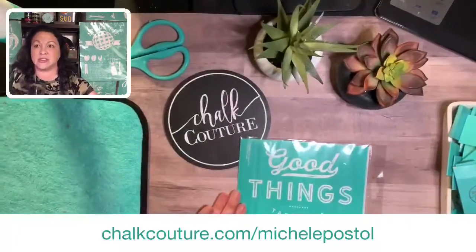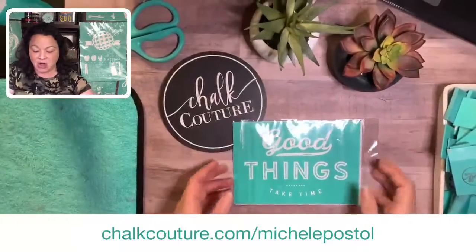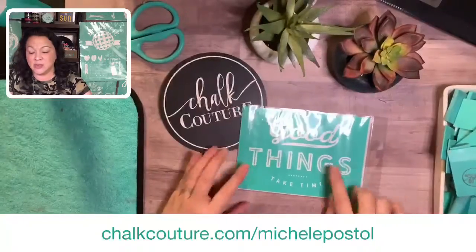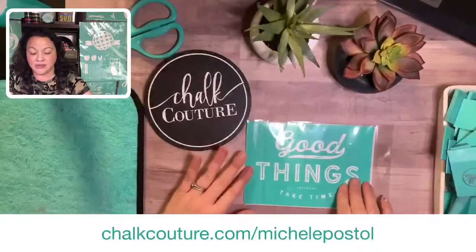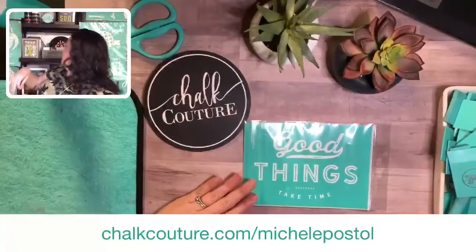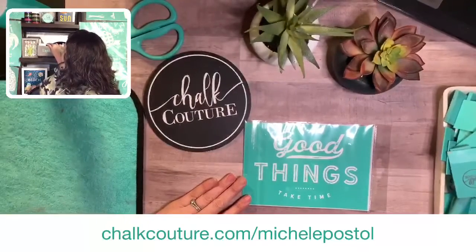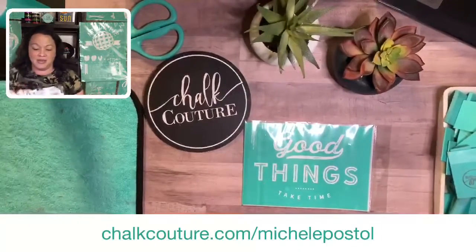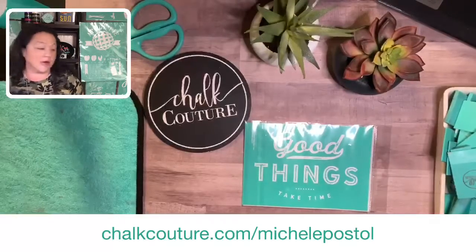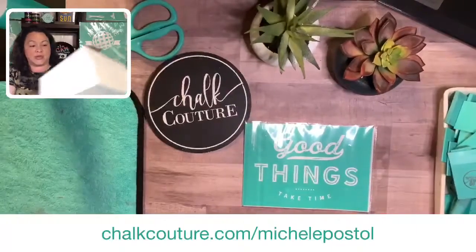Look at one of these new transfers — this is called 'Good Things Take Time.' I love it. This is one of our new A-size transfers from the fall-winter catalog and it spoke to me. So I thought we should do this project. I'm just coming over here to grab some of my singles so I can pick a color. The product of the week is not this transfer, but you can use it towards it.